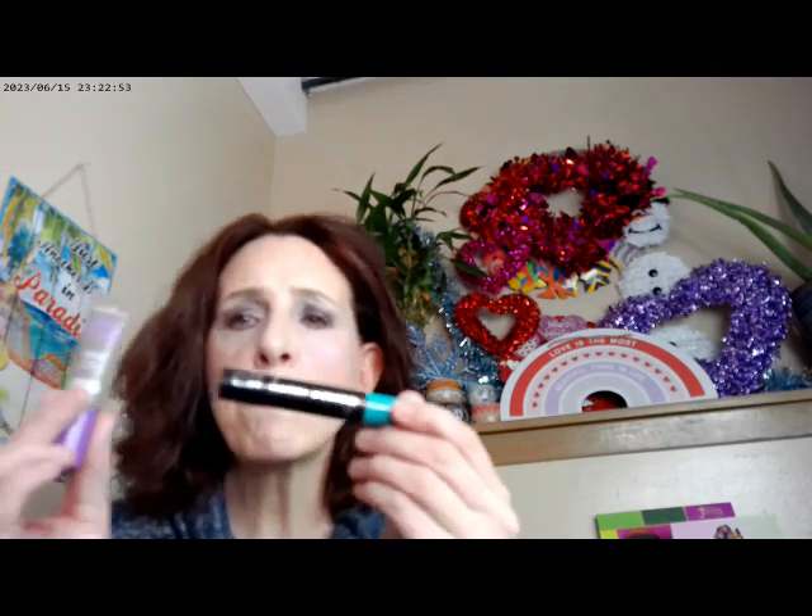I used the Essence Thick and Wow in Caramel Blonde for the brows and the e.l.f. Lash Extender as well. So far I'm having really good luck with the Lash Extender — I got both of these at the same time and I've had them less than a week. So far I don't have anything negative to say, I'm enjoying those.